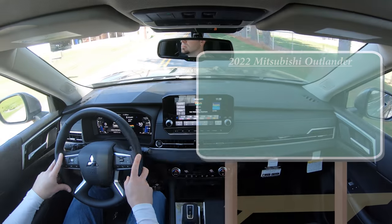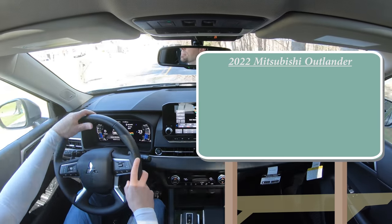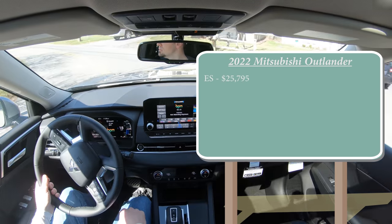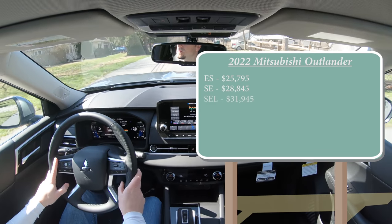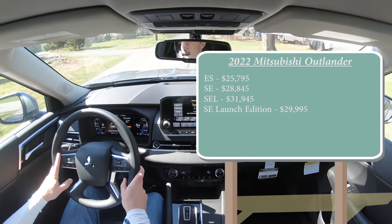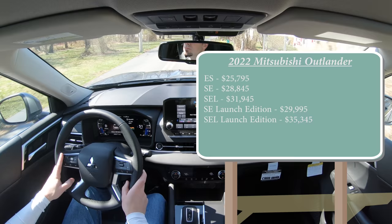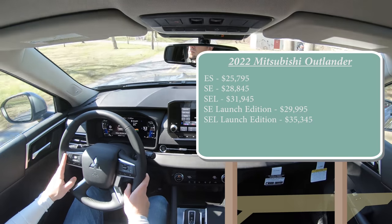Let's start with pricing. There are several trim levels for the 2022 Outlander: ES starting at $25,795; SE at $28,845; SEL at $31,945; SE Launch Edition — which is the one we have today — starting at $29,995; and lastly the SEL Launch Edition starting at $35,345. Those prices are all for front-wheel drive.